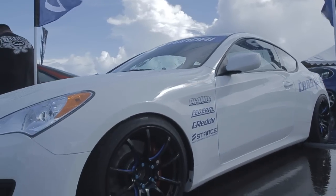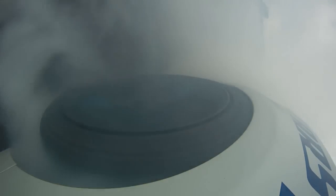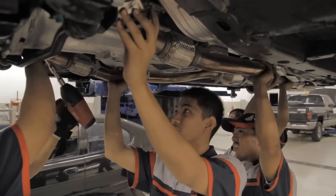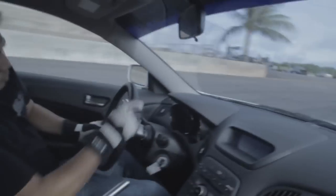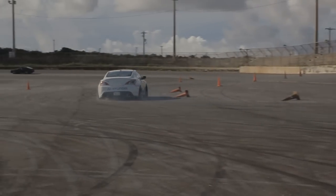The goal was to build a daily driver that can perform on the track and something our customers can do without extreme modification. There's nothing more punishing than the sport of drifting to demonstrate these traits and show off what the car is capable of doing. So we started this build with the help of our technicians who not only put the car together but helped in the testing and tuning of the vehicle. They've been very involved and we've been able to put together the car you're seeing now.